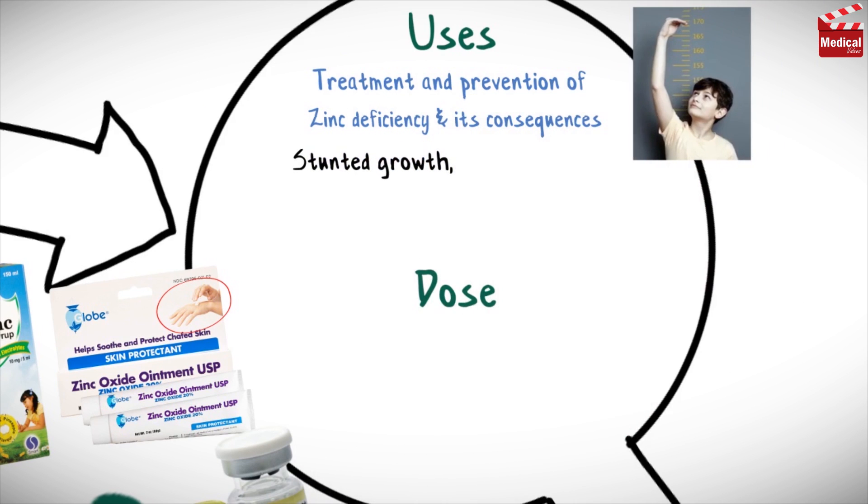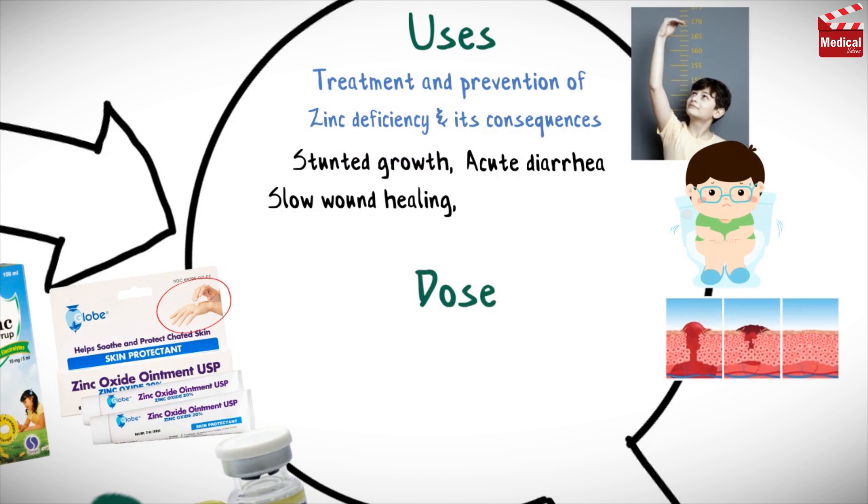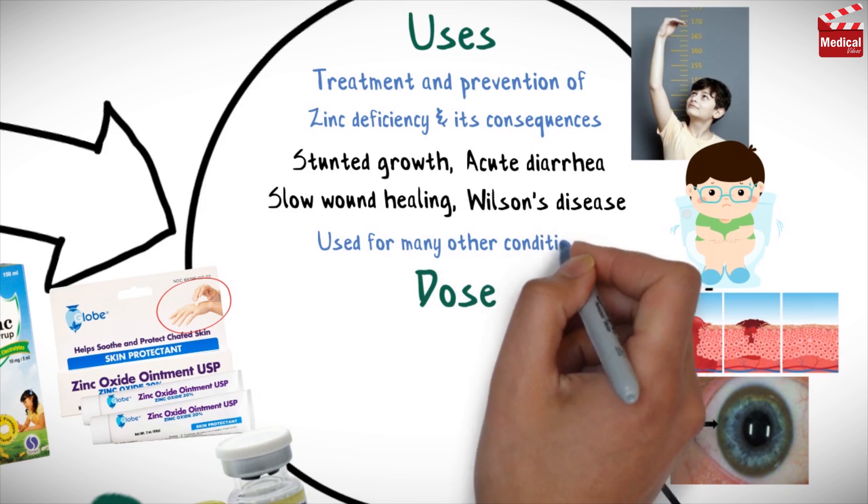Zinc is used for the treatment and prevention of zinc deficiency and its consequences, including stunted growth, acute diarrhea in children, slow wound healing, and Wilson's disease. Zinc is also used for many other conditions.